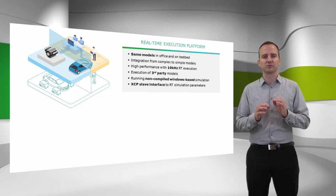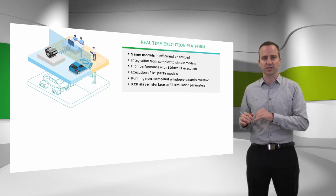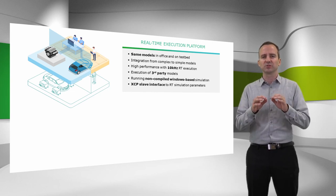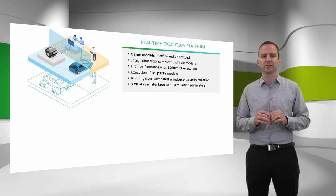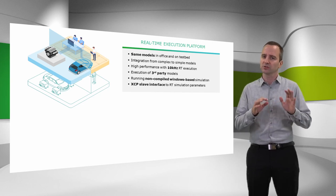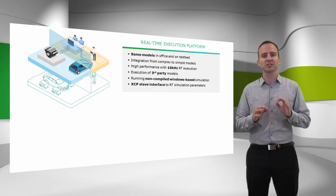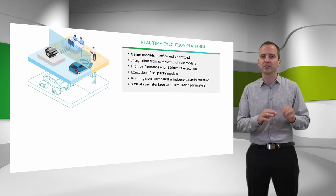Our solution consists of a real time execution platform, which allows that models created in the office by the various model development departments can be used at the testbed. With up to 10 kHz of real time execution, even the highly dynamic models — for example for drivetrain and vehicle simulation — are properly executed. Our technology is open for implementing non-AVL, third party vendor models. And if required, the models are running as non-compiled, Windows-based code simulation, in case your chosen simulation software does not allow compiling for the required real time target.